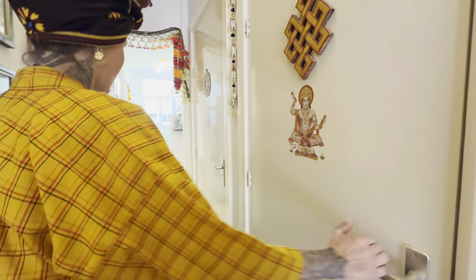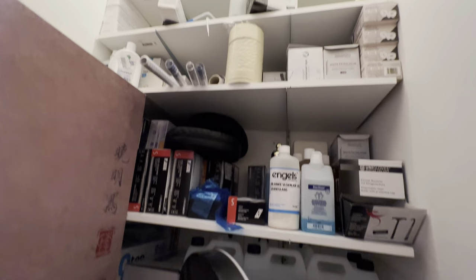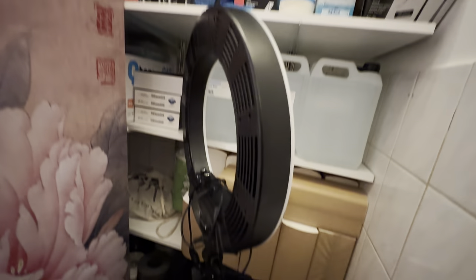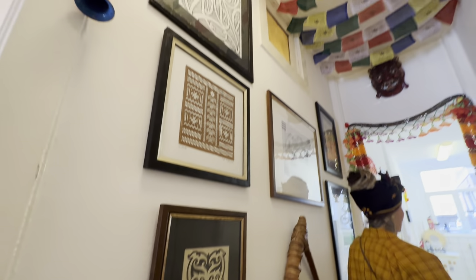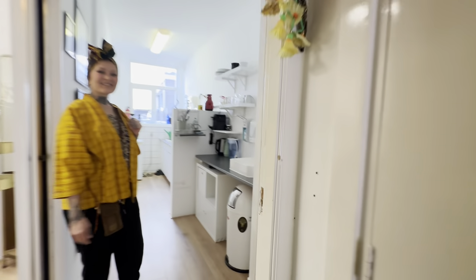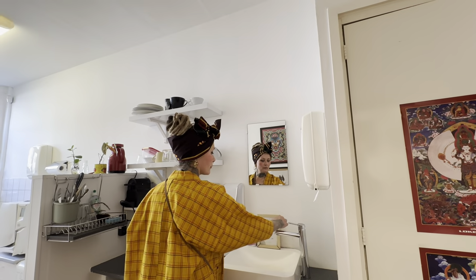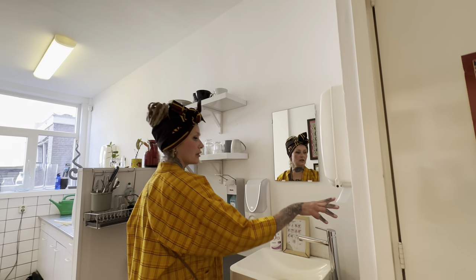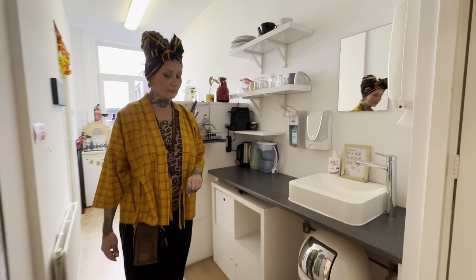This is a storage space — water for the autoclave, gloves, papers, paper towels. And then this is our hand washing area with hot and cold, no-hands soap dispenser, and garbage.